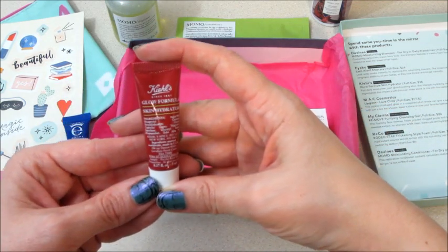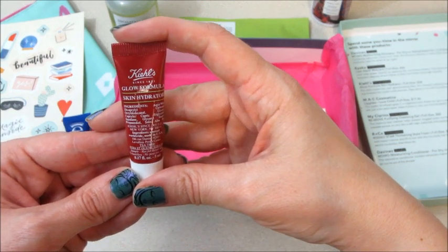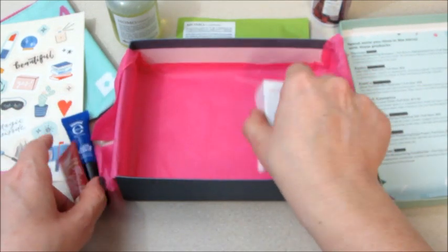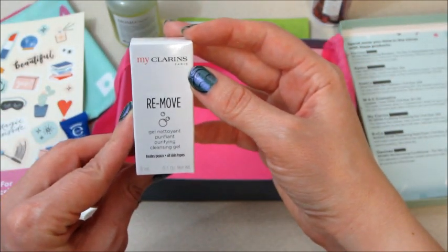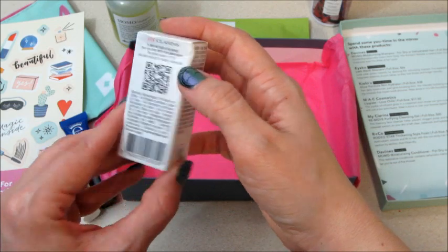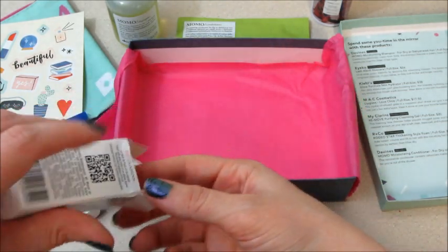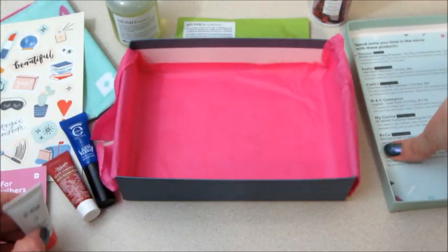Then from Kiehl's we have the Glow Formula Skin Hydration — got a sample of that. And then the last one: this is a Gel Purifying Cleanser by Clarins Paris. I don't know if that's just like a little tube — yeah, so that's what that looks like.